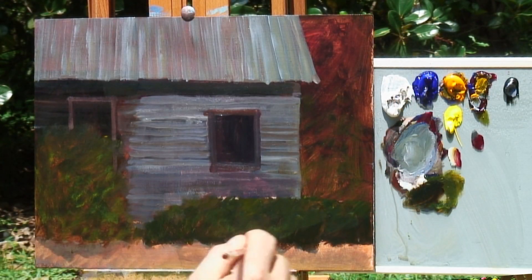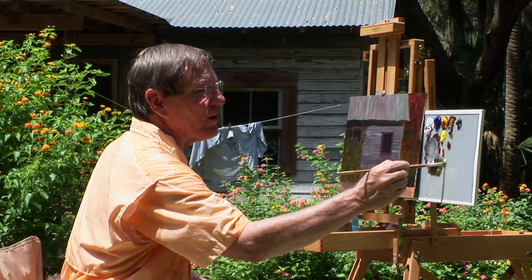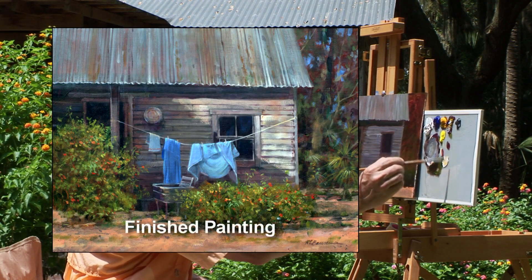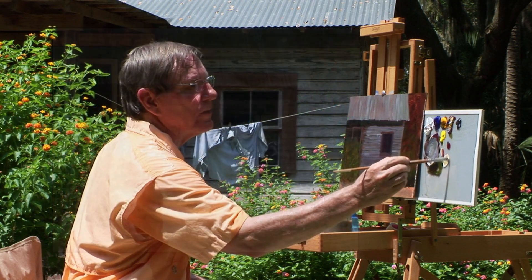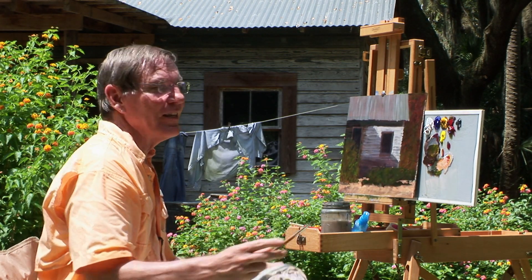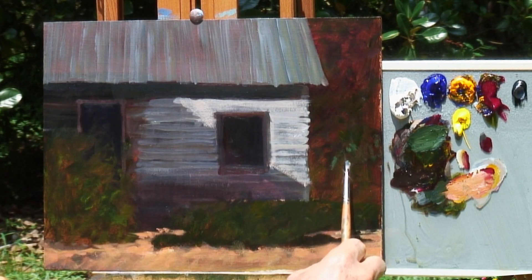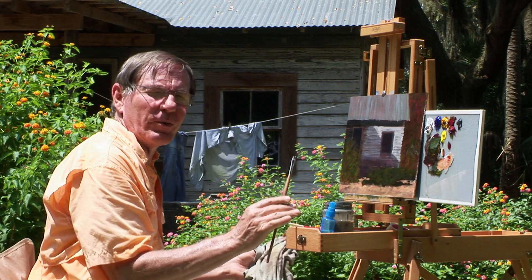Now since I moved that window, I need to replace the light that was coming across there. I'll mix up a little bit of alizarin crimson, yellow, and a touch of blue — all three primary colors. It's just amazing how many colors you can get out of just three primary colors. One advantage of using just a few colors is I can't go too far astray from having things in harmony.